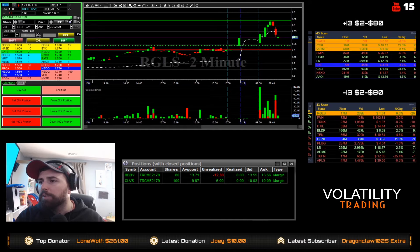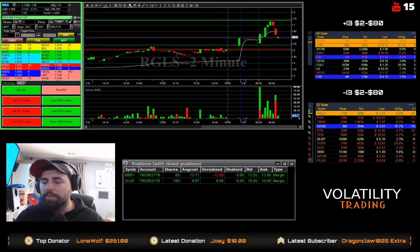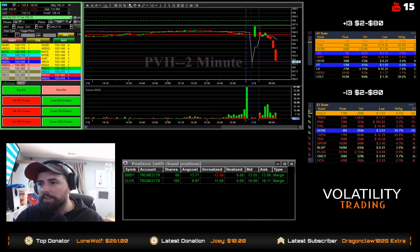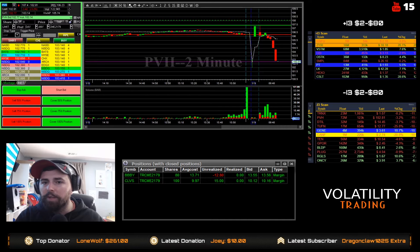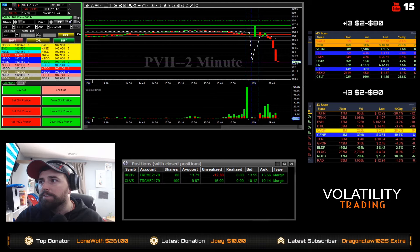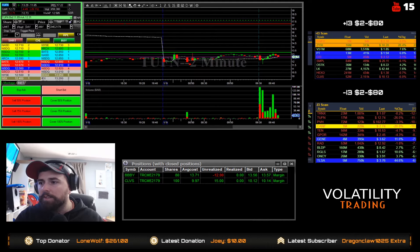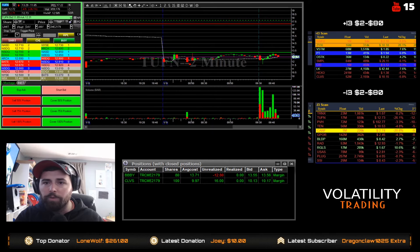RGLS — a little bit of a lower float. A lot of low floats kind of in the mix today. PVH — that's a pretty hefty dip, but I don't like the volume there, so we're definitely going to stay away from that. TUFN — it's not really what we're looking for; it's kind of sideways.